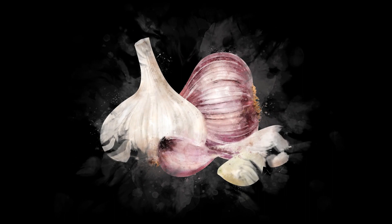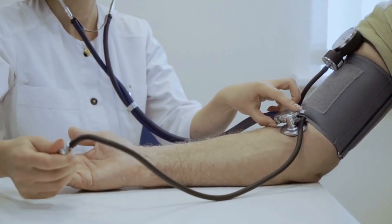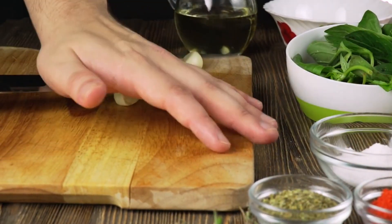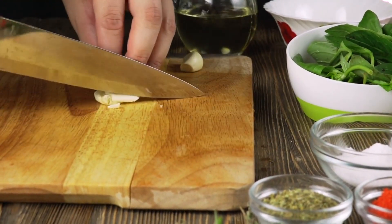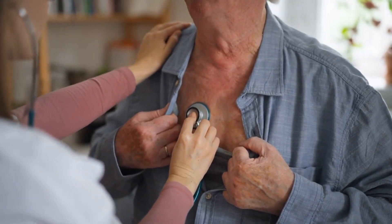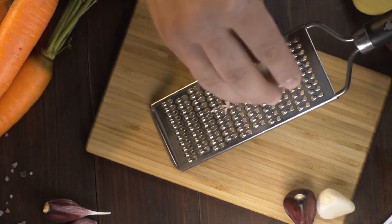The glutamyl cysteine found in garlic also has a significant impact on heart health. It has the ability to lower blood pressure. In addition, the glutamyl cysteine in garlic has anticoagulant properties, meaning it helps thin the blood and prevent blood clots. This can be helpful in preventing heart attacks and strokes associated with blood clots.